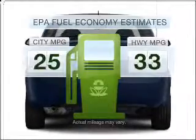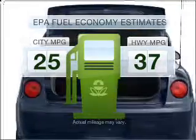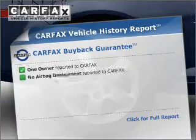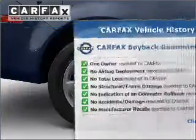Run all over town and back home again without worrying about filling up when driving this fuel-efficient ride. With an efficient four-cylinder engine connected to a smooth-shifting transmission, an included Carfax vehicle history report allows you to purchase with confidence and the knowledge that your buy was a smart choice.